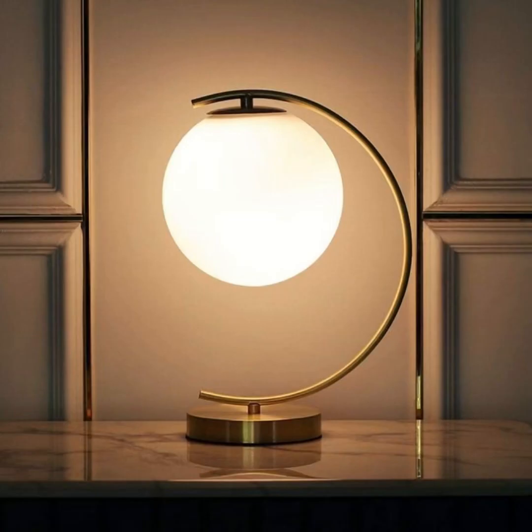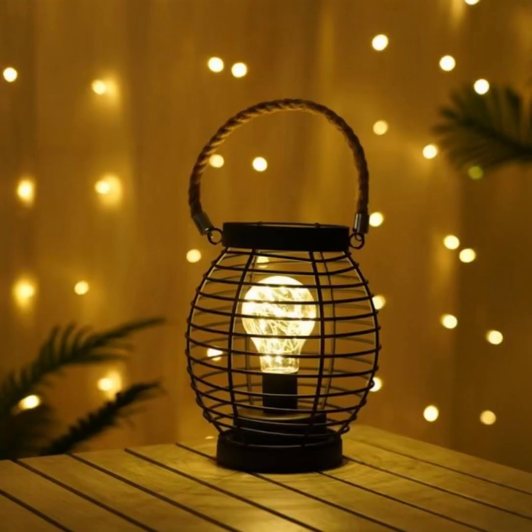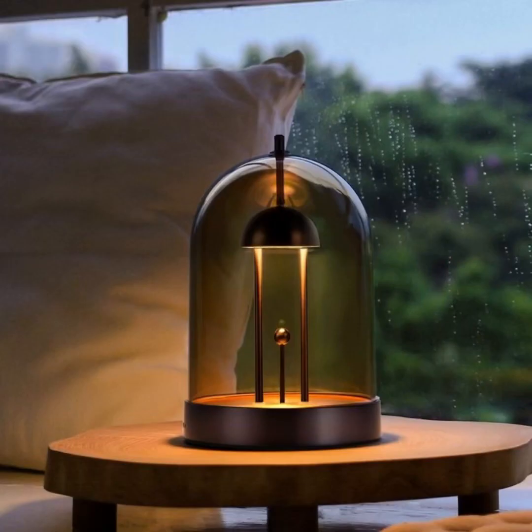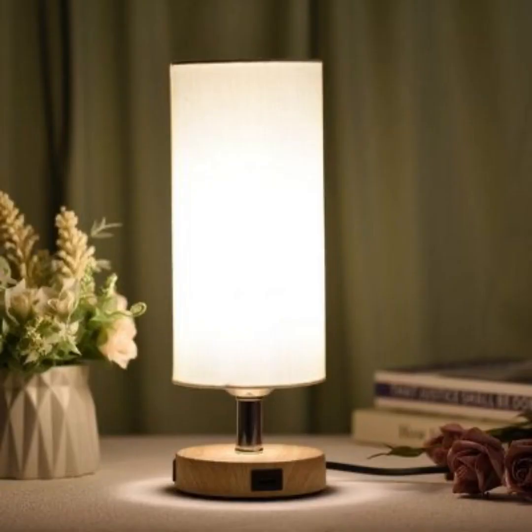Be sure to like, subscribe, and hit that notification bell to stay connected with us, as we continue to explore exciting and inspirational ideas for your home. Thank you for choosing Home Paradise as your source of inspiration and guidance on this radiant path towards bedroom bliss.